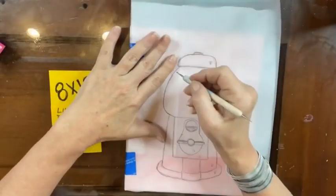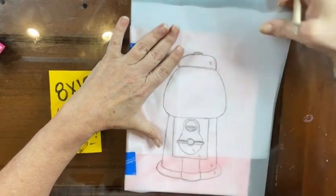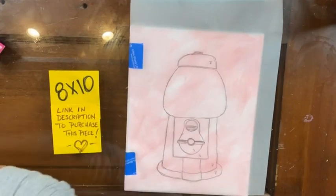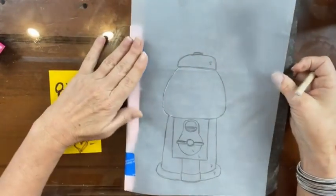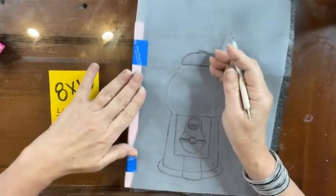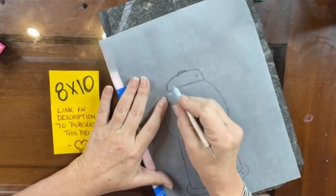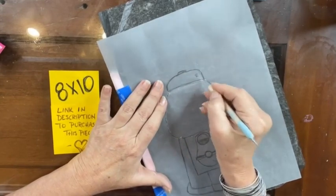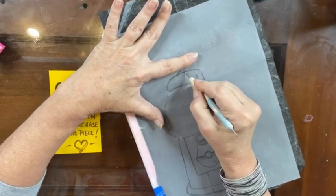I'm going to have to very lightly do the black transfer. That white is not going to work — it's not showing up enough to see. So plan B, let's just go back to the black. I'm going to trace everything but the glass, and then I'll come back and just barely get that in. I can see right now that the top of my gumball machine is a little crooked — we'll fix that as we go.